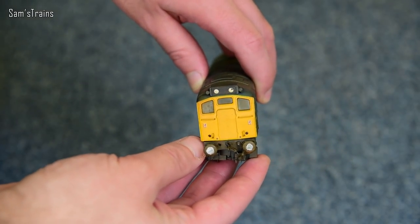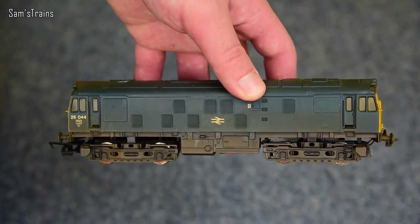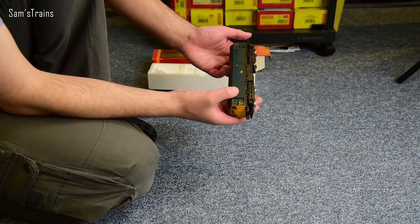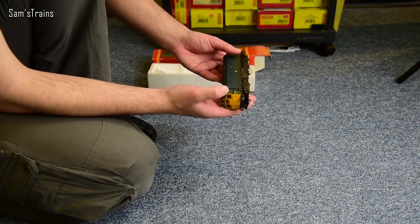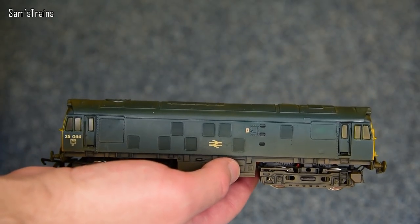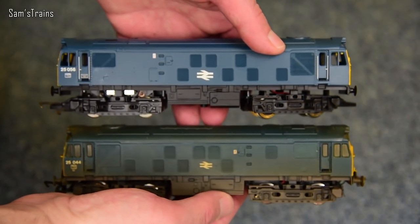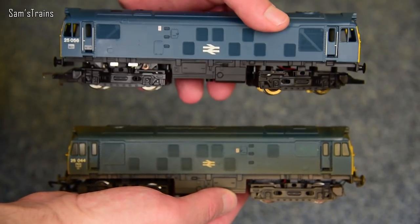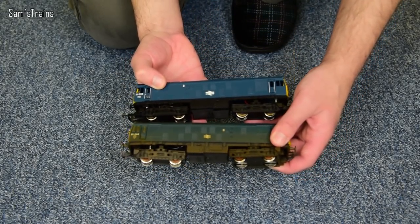I removed some of the detail from one of the buffer beams so I could fit on a proper coupling to couple it to my rolling stock. Here it is looking actually quite modern and detailed because of the weathering and the extra detail fitted on there. For comparison, here is a non-weathered Class 25 — same model, same tooling — and this was actually the first diesel model I ever bought.